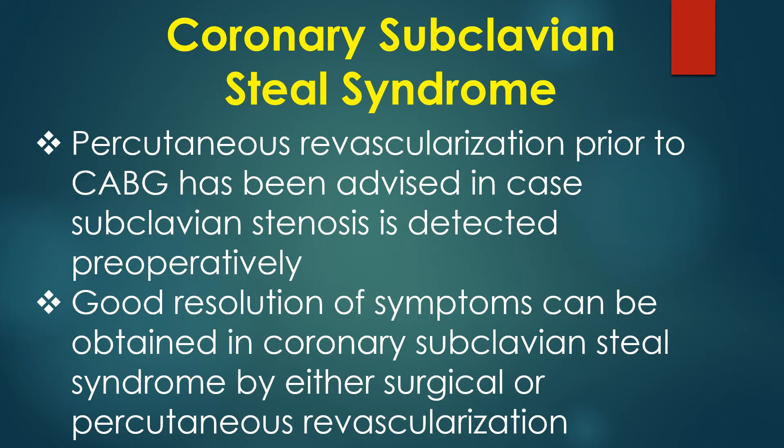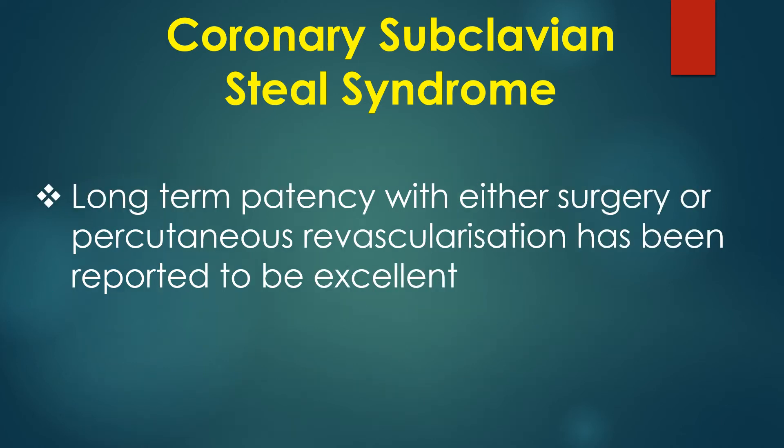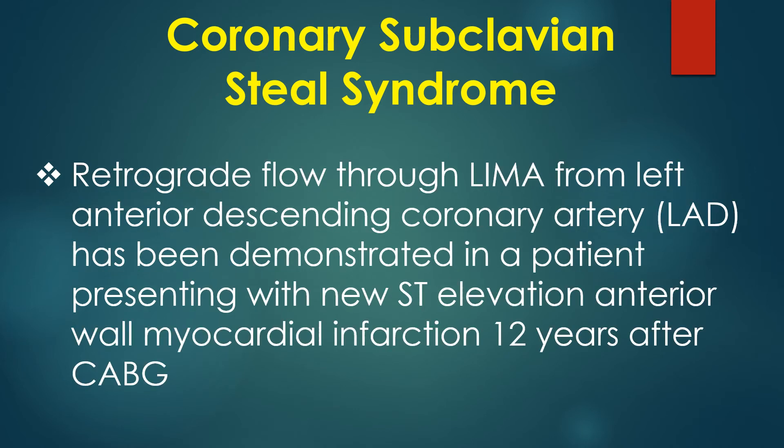Good resolution of symptoms can be obtained in coronary subclavian steal syndrome by either surgical or percutaneous revascularization. Long-term patency with either approach has been reported to be excellent. Retrograde flow through the LIMA from the left anterior descending coronary artery has been demonstrated in a patient presenting with new ST elevation and interval myocardial infarction 12 years after CABG.